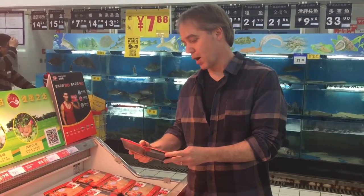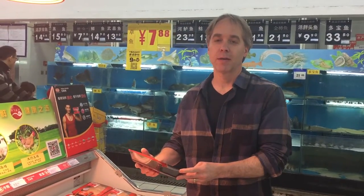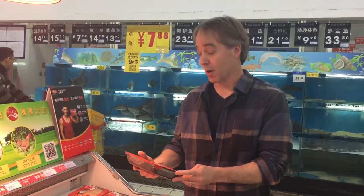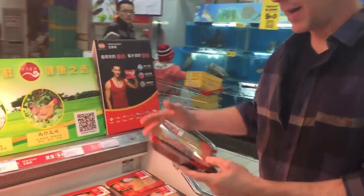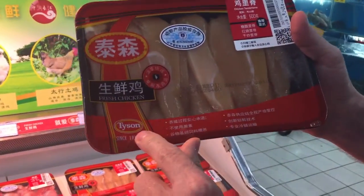Hey everybody, here we are in Umar. This is a Chinese grocery store — it's one of those showcases. We have Tyson's Chicken here, Tyson's Chicken.